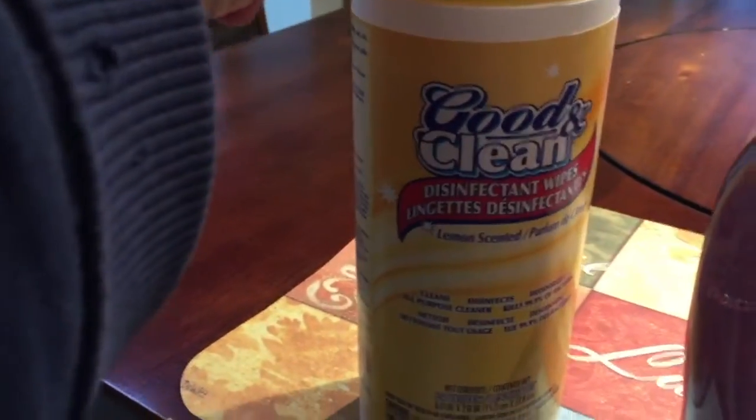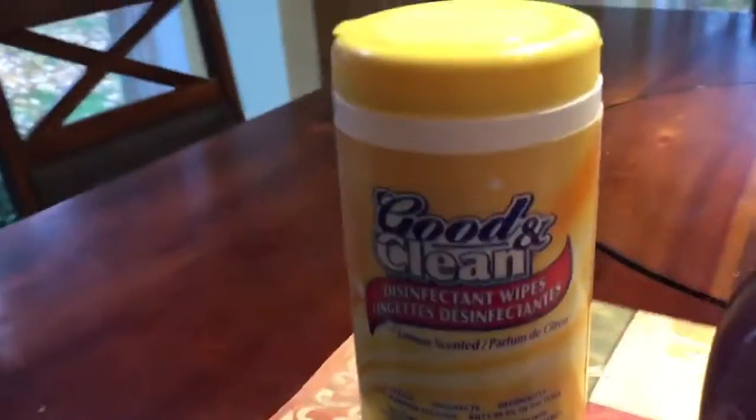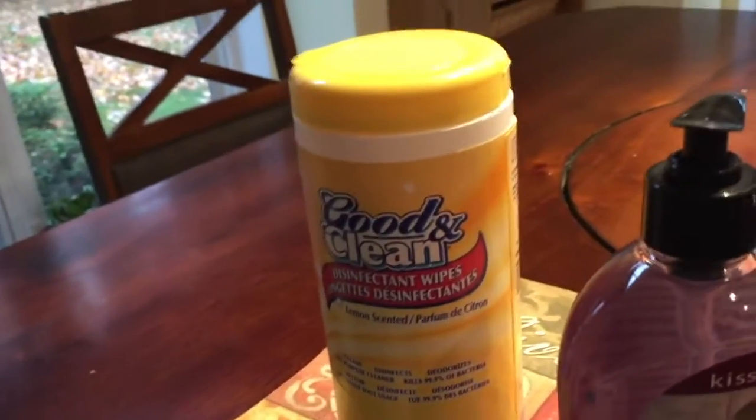I've been liking the vanilla sugar hand soap, so this week we'll try the black cherry merlot one. I've never tried that, which is why I bought just one. And disinfectant wipes — I'm running out of the Lysol brand, so I want to see if I like these.